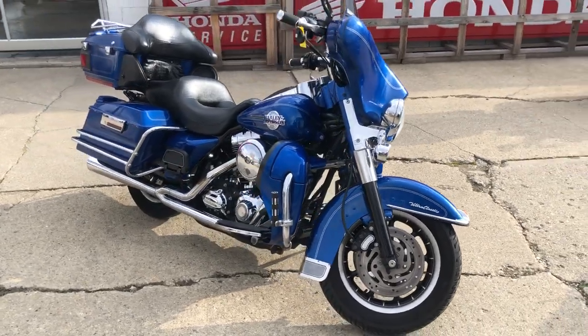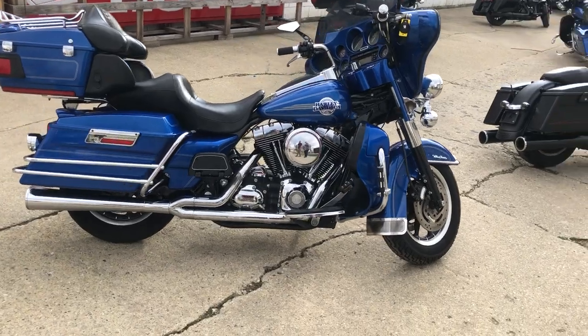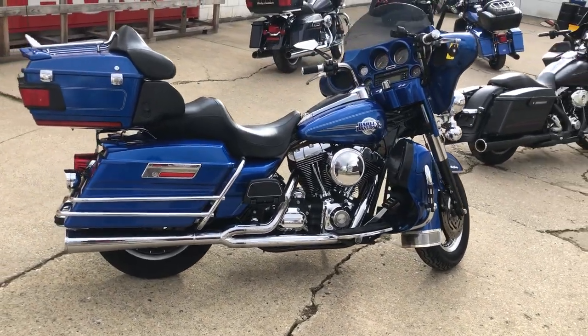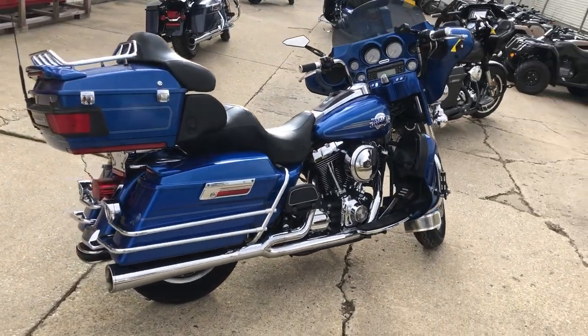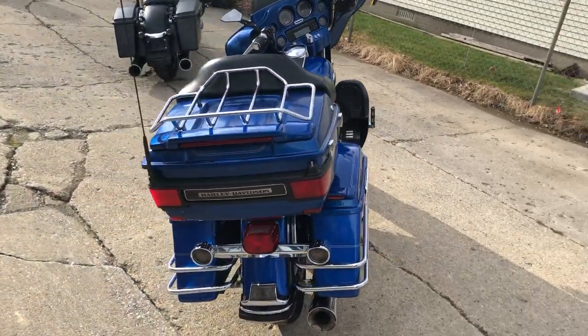Got over $2,000 worth of extras. Super clean — upgraded lower controls, upgraded highway pegs, grips, phone holder, tinted windscreen, painted inner fairing, upgraded mirrors, two-into-one Vance and Hines exhaust. This thing is all loaded up, guys.